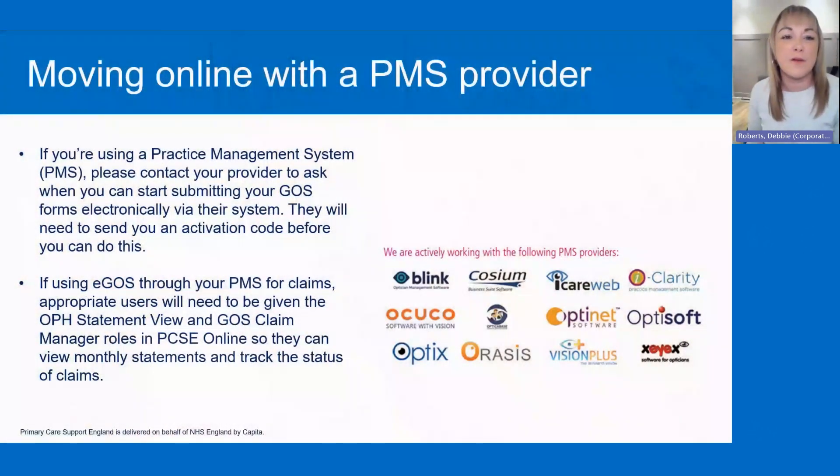With moving online with a PMS provider — if you are using a practice management system, also known as a PMS — you'll need to contact them to see when you can start submitting GOS forms electronically via the system. They'll need to send you an activation call before you can actually do anything, so give them a contact and they'll be able to get you going. If you're using eGOS through your PMS for claims, appropriate users will need to be given the OPH Statement View and the GOS Claim Manager role in PCSE online, so they can view monthly statements and track the status of claims.